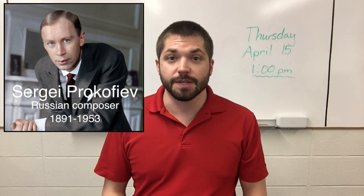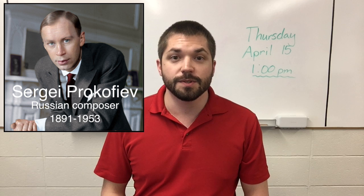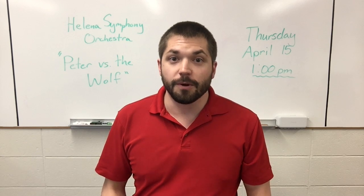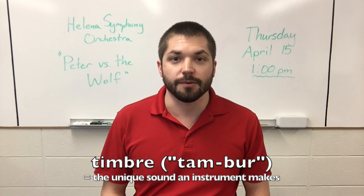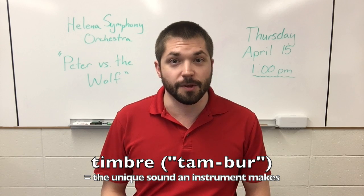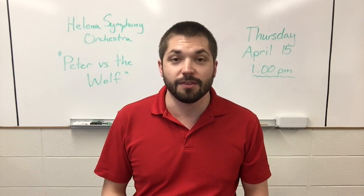The composer of the music is Sergei Prokofiev, and he wrote some music based on the story Peter and the Wolf. In this musical story, he uses some of the instruments from the orchestra to represent the different characters. That works really well because each of the instruments has a unique timbre — timbre is the word to describe the unique sound an instrument makes. He matched up some of the instruments from the orchestra and their timbre with the characters based on how he thought they sounded.